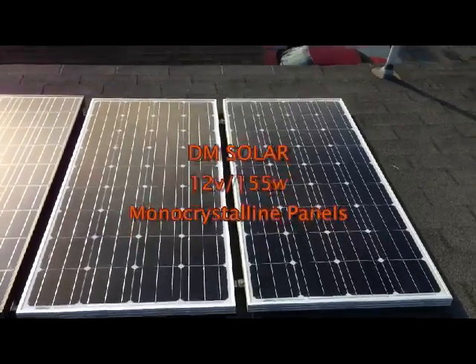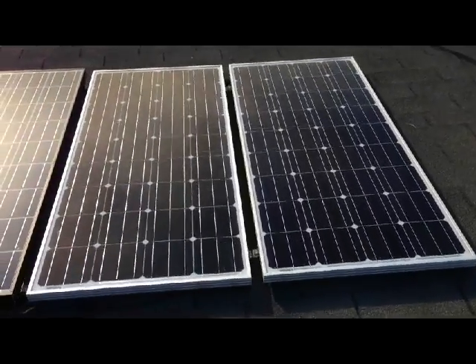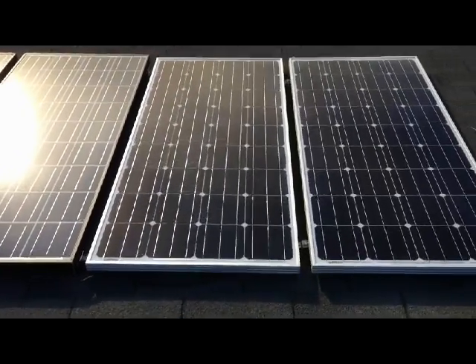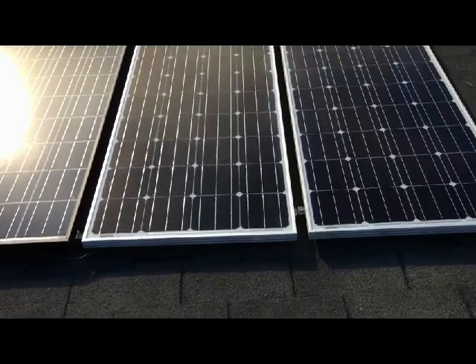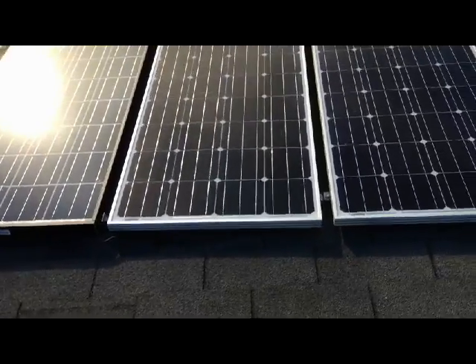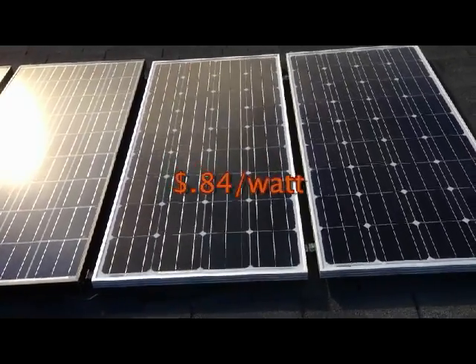Hey guys, so I just picked up these two panels — a little experiment. I got these off of Amazon. They're 12 volt panels, 155 watts a piece, which is the highest I've seen for a 12 volt panel, and also pretty much the cheapest. For the pair — two 155s — I paid $260 on Amazon.